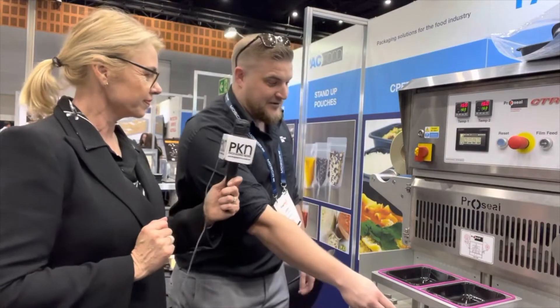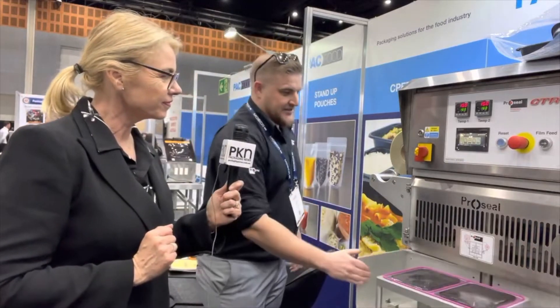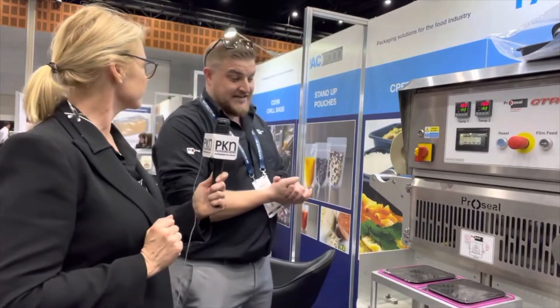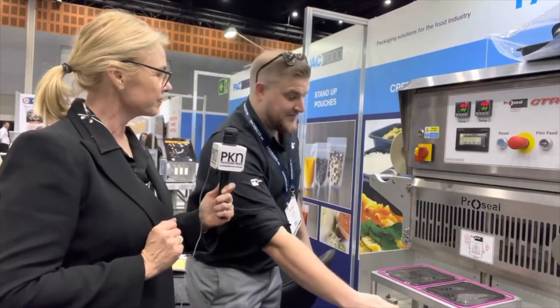I'll just give you a quick idea of how quick the machine can go. Here's a rotation — a very light rotating table. We're doing up to 15 cycles, so 30 trays a minute on this particular tray.